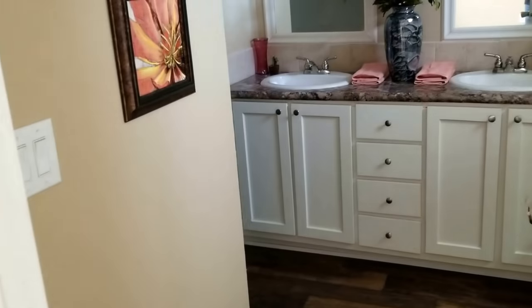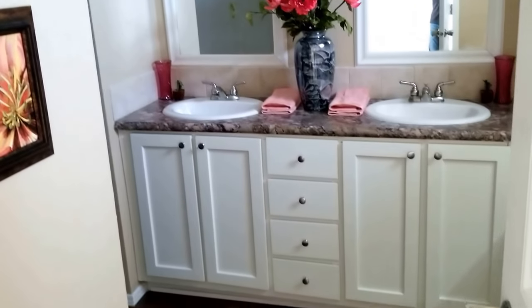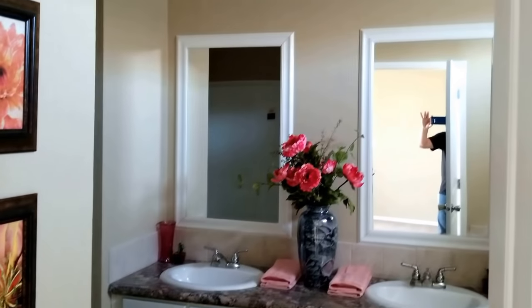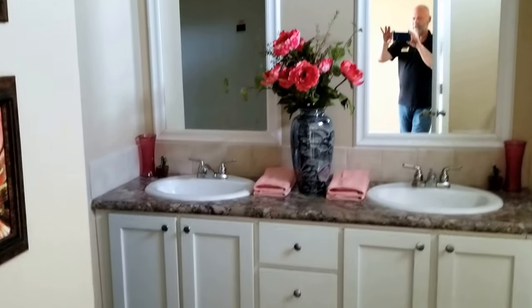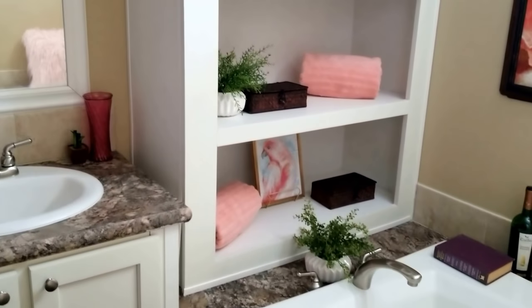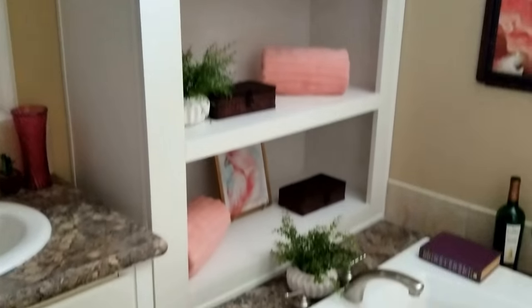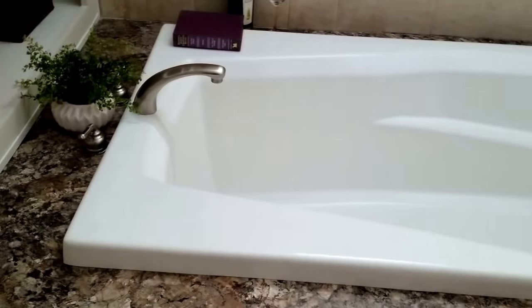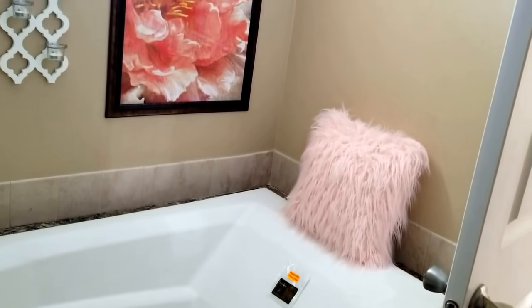Here in the master bathroom it's done with a dual vanity. Both mirrors are trimmed and framed with LED lights — high intensity, very efficient lighting fixtures. The sinks are done with porcelain. You've got a towel cubby at one end of the tub and a big soaker tub done with the ceramic tile backsplash accent. Everybody has to have a pink fuzzy pillow in the tub, right? They brought in a transom window to bring in some additional light back in here.